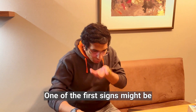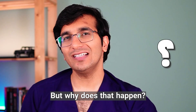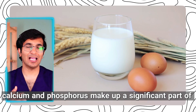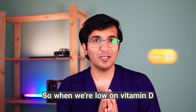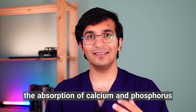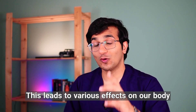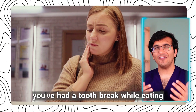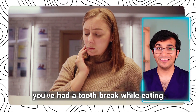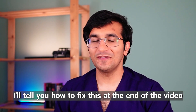One of the first signs might be part of our teeth breaking off. But why does that happen? Calcium and phosphorus make up a significant part of our tooth enamel. So when we are low on vitamin D, the absorption of calcium and phosphorus from our small intestine decreases. This leads to various effects on our body, one of which is making our teeth more brittle. So if, like me, you have had a tooth break while eating, take it seriously.